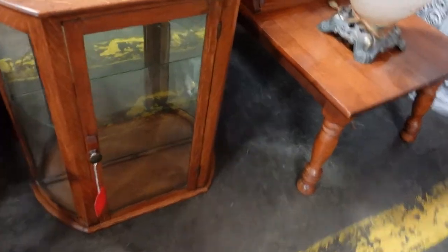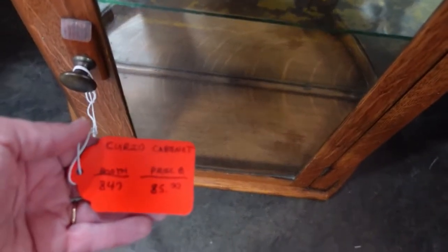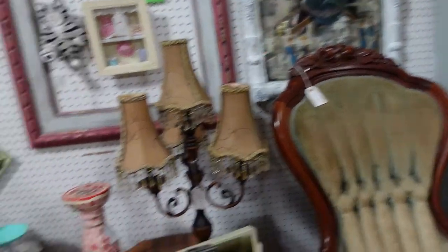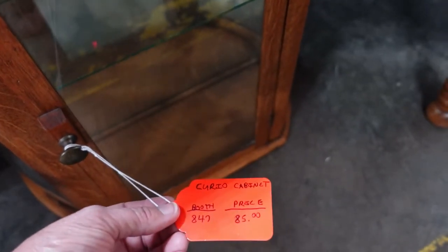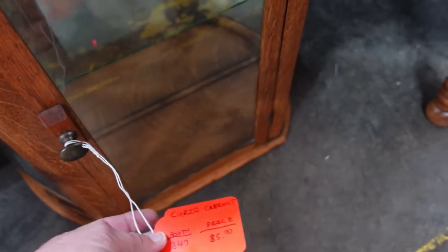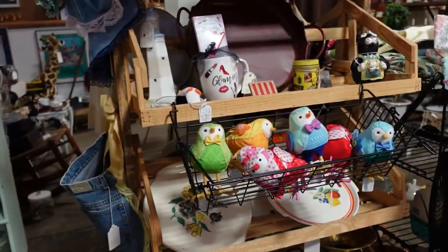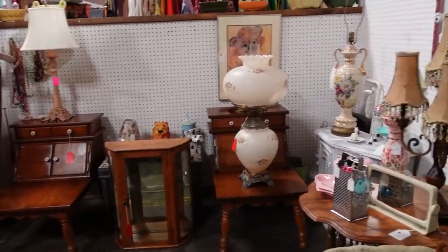This little display cabinet is really, really cute. It looks like it used to have something on top — it's got holes here. It is really cute and they only want $85, but it's the last thing I need right now. $8.47, 20% off — my husband would shoot me. So that would be $16 off, a little over $65. We'll have to think about it, like everything else. I don't know what I would do with it.